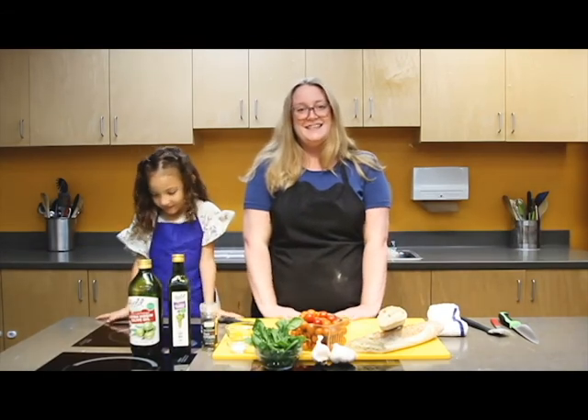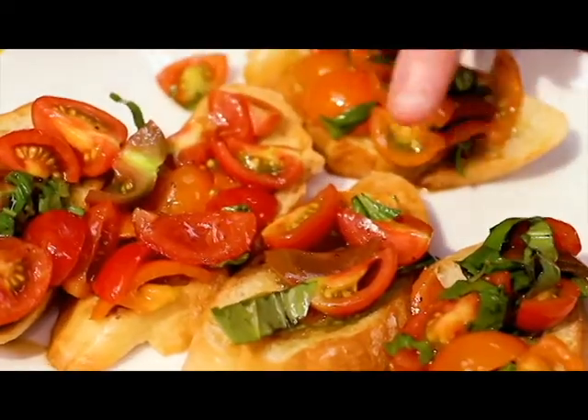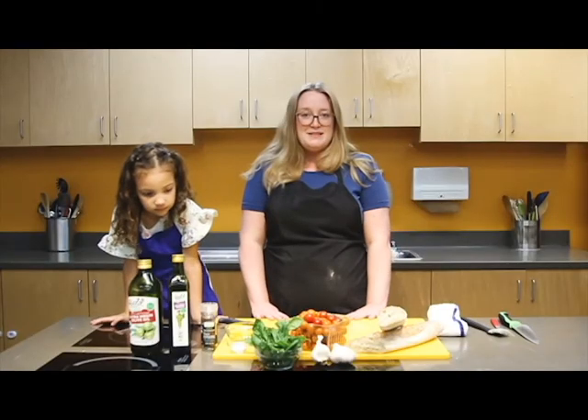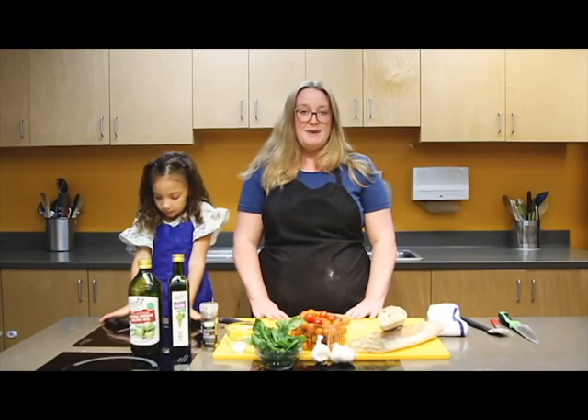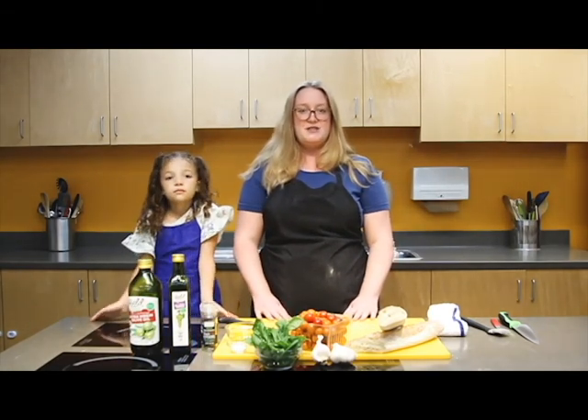And in today's episode of Quagio and Kids, we're going to be making a cherry tomato and basil bruschetta. This recipe is really quick to make, uses simple ingredients, and really highlights the sweetness of the cherry tomatoes.